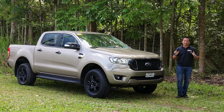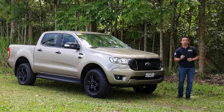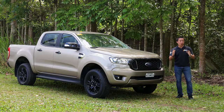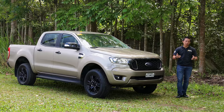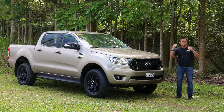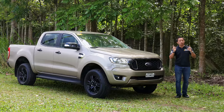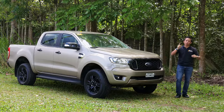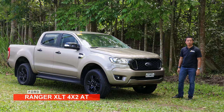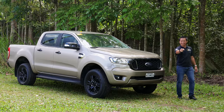I would understand that you'd want to wait for the all-new model to come out, especially if you're looking at a lifestyle vehicle, but for workhorse pickup trucks, it makes a lot more sense to get those huge discounts and deals. That school of thought can be applied to Ford's workhorse pickup truck, the Ford Ranger XLT 4x2. Let's do this.